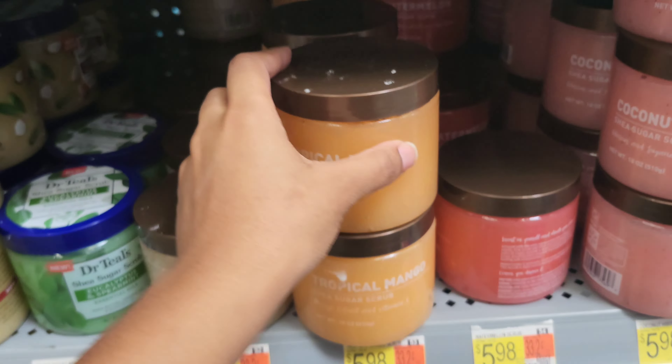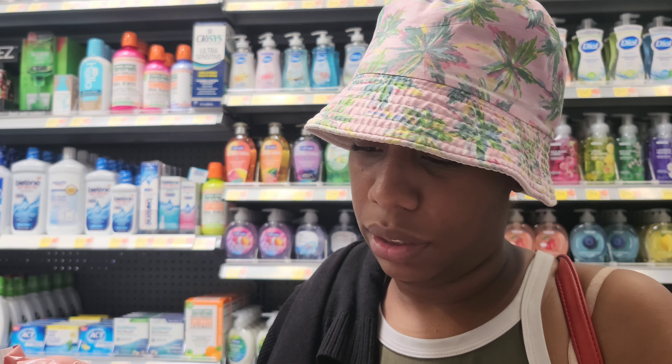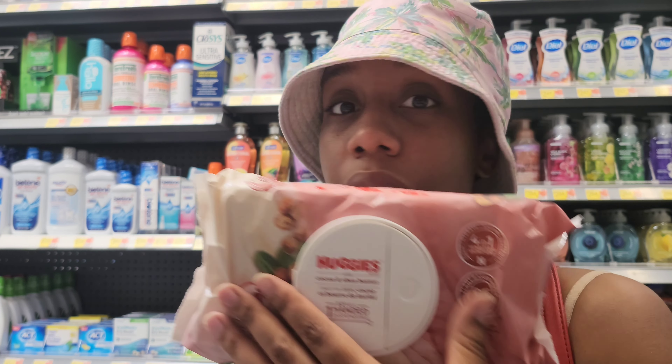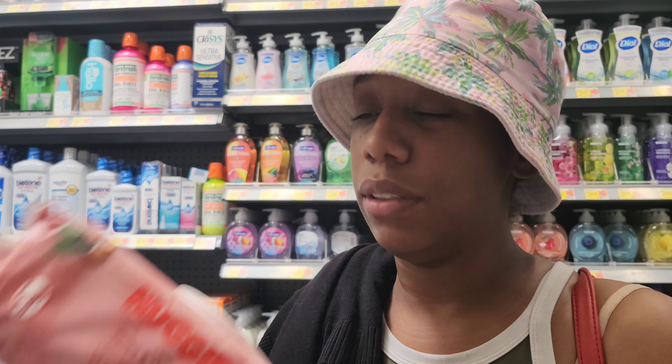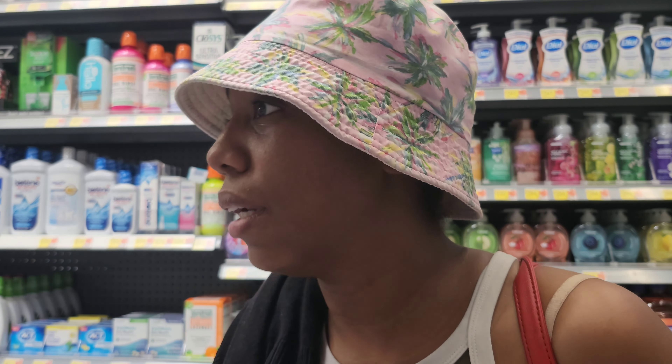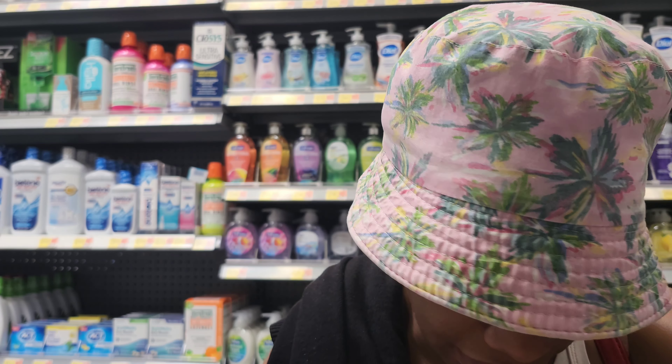Oh, let's smell these body strips. Look at this — look at this! That's a great scent. All my bodies — I can't smell it. I can't buy these. $2.97 — what brand is this? Somebody's gonna be smelling good.